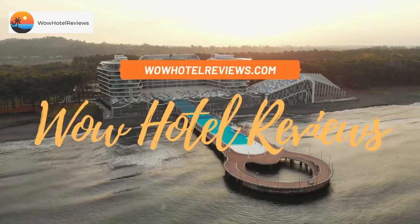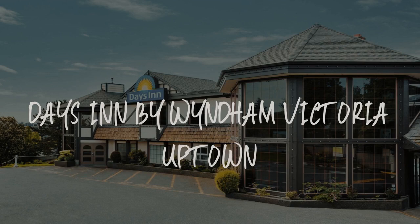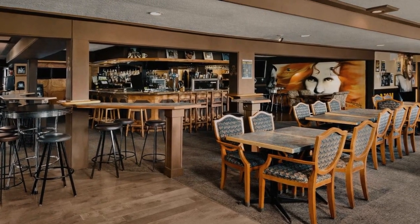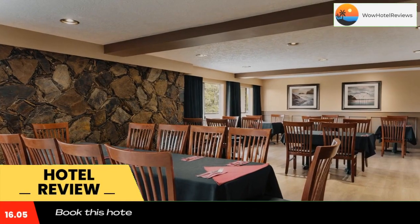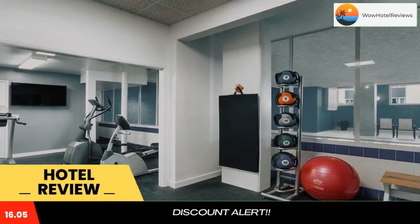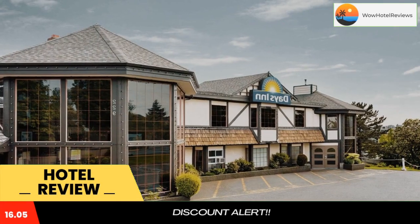Hello guys, welcome to Canada Hotel Explorer. Today I am reviewing Days Inn by Wyndham Victoria Uptown. It's a three-star hotel. Please use our booking.com link in the description to book the hotel and get good pricing. Days Inn by Wyndham Victoria Uptown offers an indoor pool, fitness center, and sauna, and is located in Victoria's Upper Harbor.